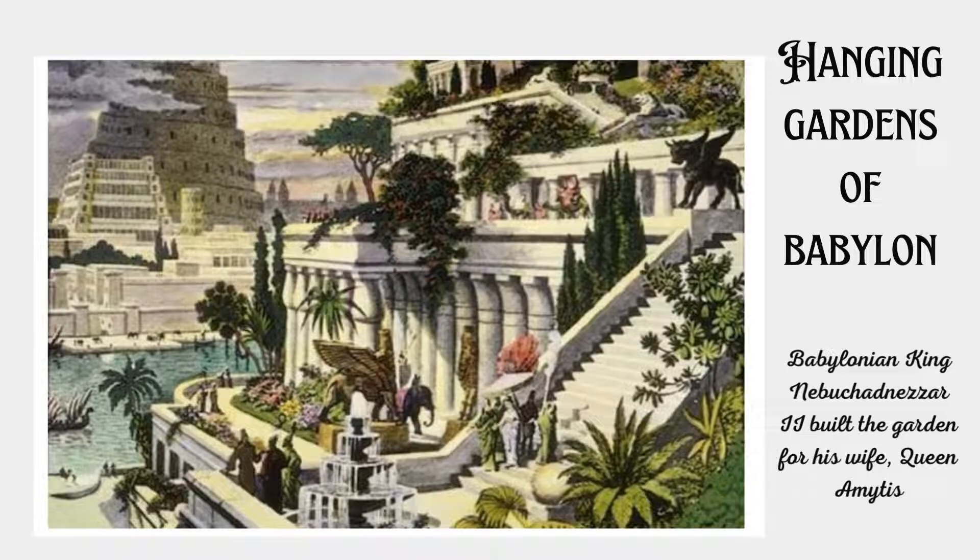Today, people can only marvel at the beauty of the famous Hanging Gardens of Babylon from the stories of historians and paintings that portray the place. It was said to be a structure made up of layers upon layers of gardens containing several species of plants, trees, and vines. According to legends, the great Babylonian king Nebuchadnezzar II built the gardens for his wife, Queen Amytis. However, no physical evidence has been found to prove the existence of the Hanging Gardens of Babylon, and its exact location is unknown. Many said it was just a product of creative imagination, as it lacks documentation or archaeological evidence.